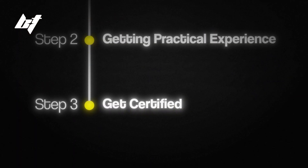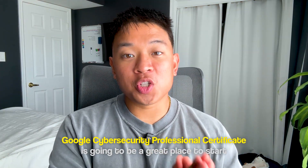Step number three is to get certified. The Google Cybersecurity Professional Certificate is a great place to start if you have no prior experience in technology or cybersecurity. The next step is the CompTIA Security+ certification, which is looked for in almost every entry-level cybersecurity job including GRC. For GRC-specific certifications, there's the Certified Risk and Information Systems Control certification, the CGRC (Certified in Governance, Risk and Compliance), and more advanced options like the CISA and CISM certifications.